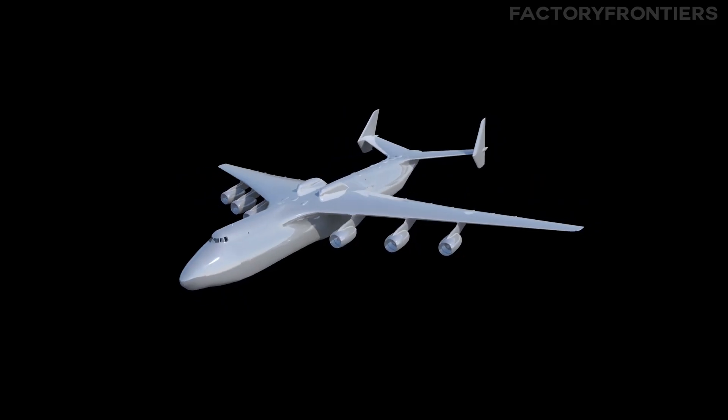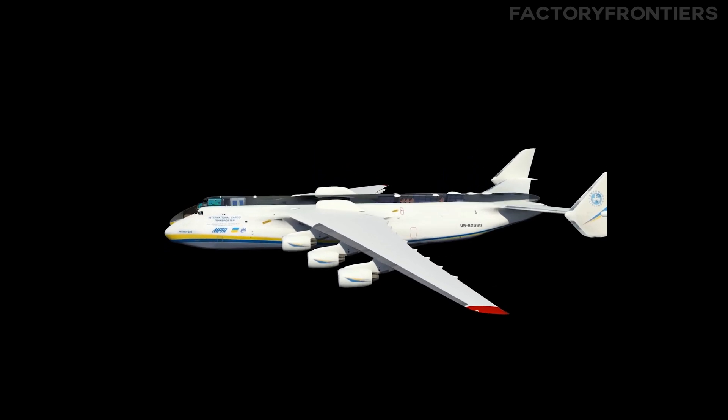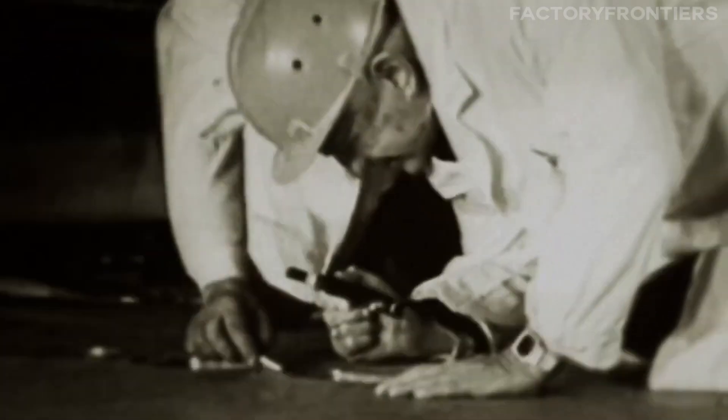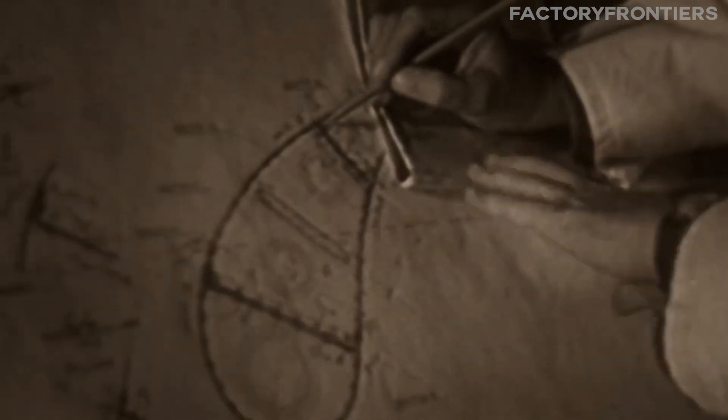The Antonov Design Bureau had already made a name for itself with innovative cargo planes like the AN-124 Ruslan. Lead designer Viktor Tolmachev and his team faced a daunting challenge: create an aircraft capable of carrying a payload of up to 250 tons, far beyond the capacity of any existing plane. To achieve this, they would have to push the boundaries of aeronautical engineering.